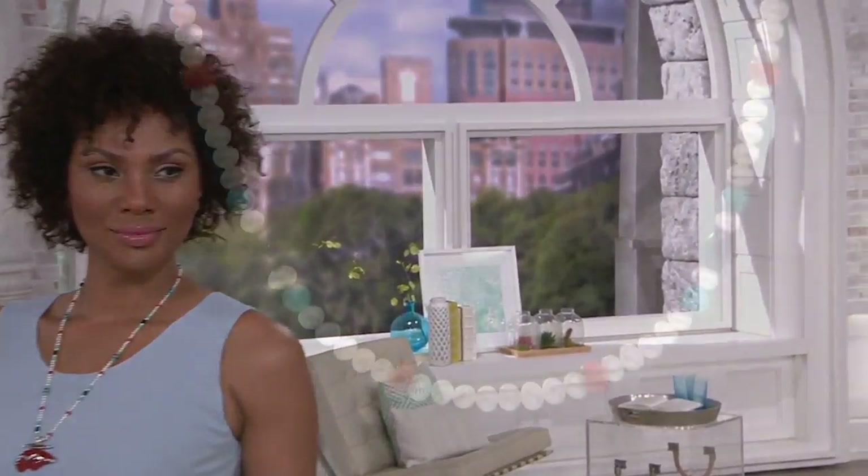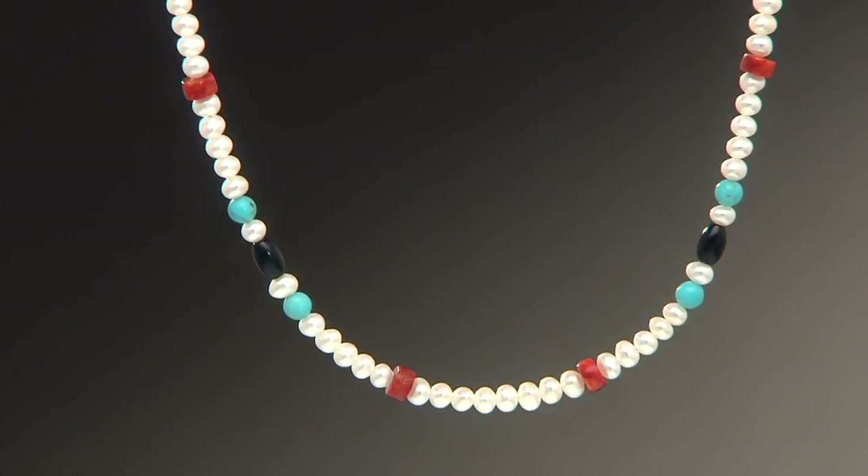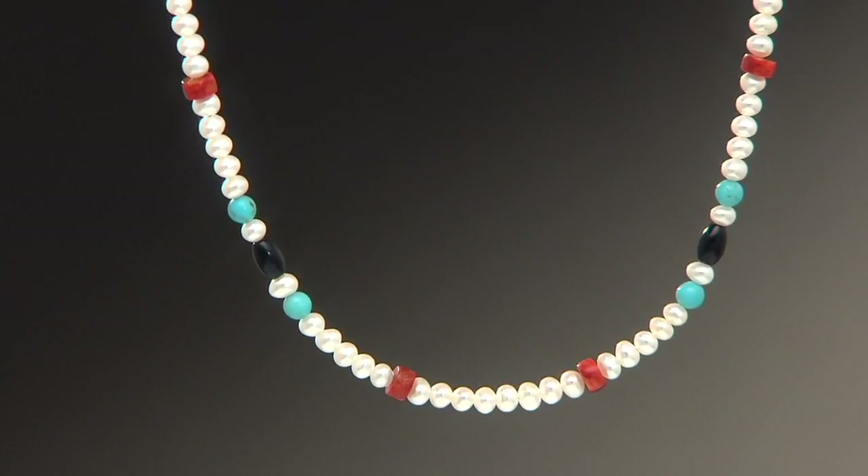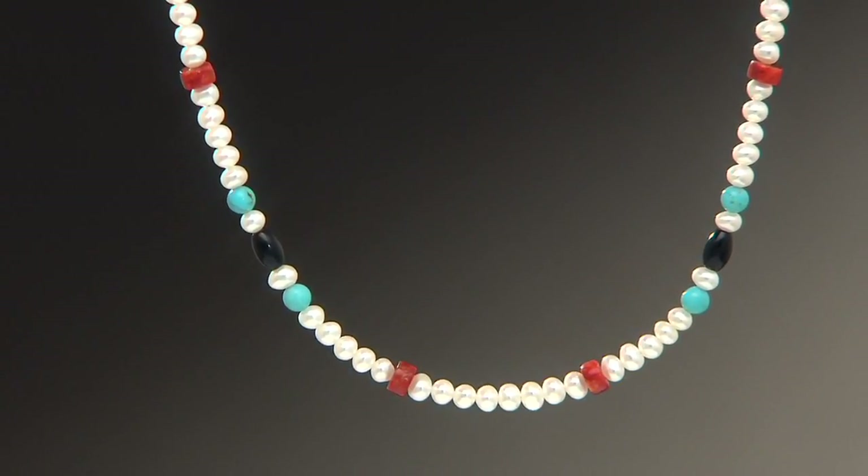It's 24 inches in length, but you're going to get a three-inch extender along with that so you can adjust this up or down. It incorporates 4-millimeter cultured freshwater pearls in addition to onyx, coral, and turquoise beads that are sprinkled throughout.